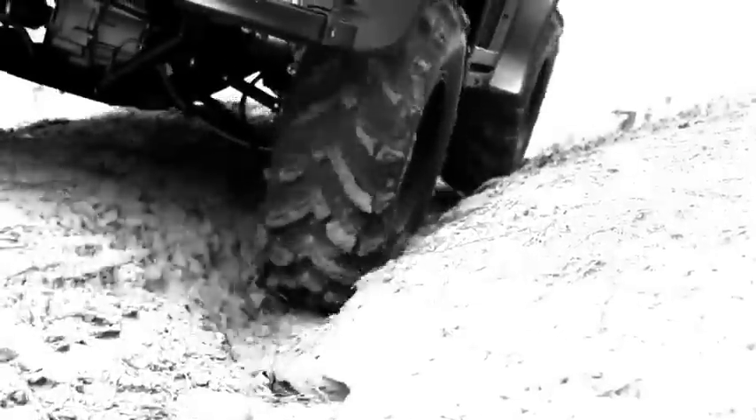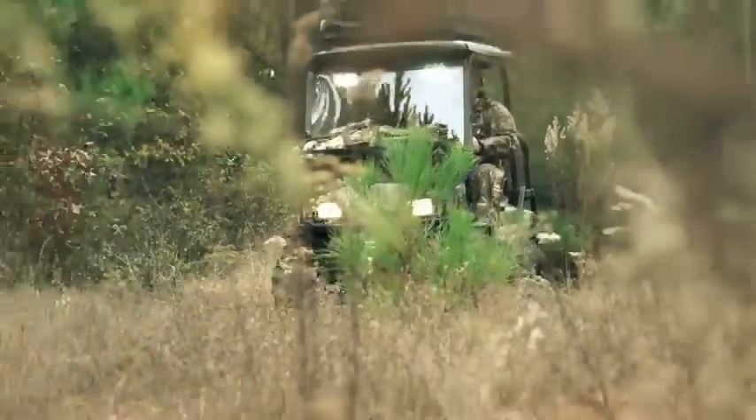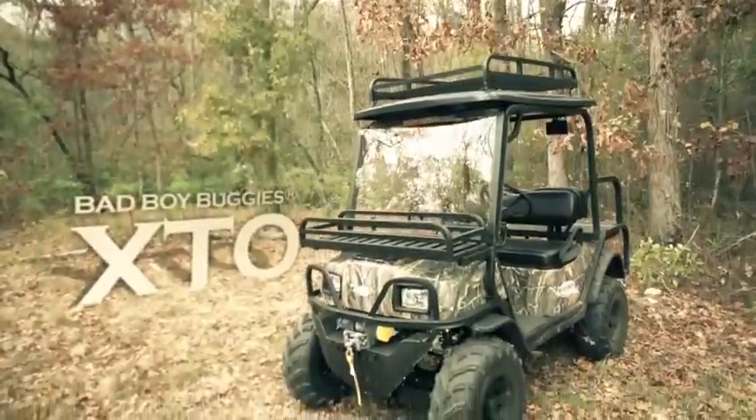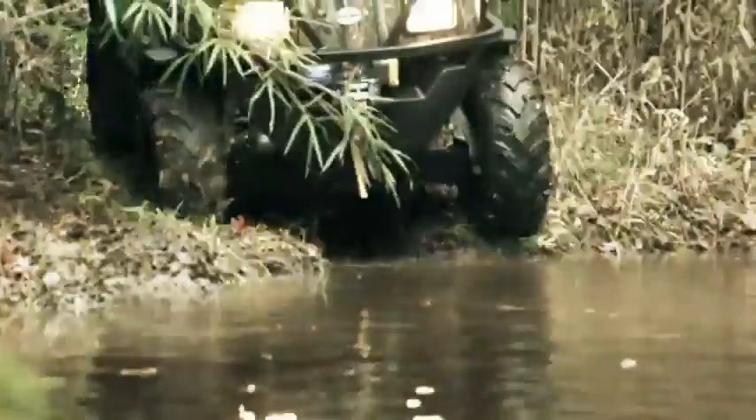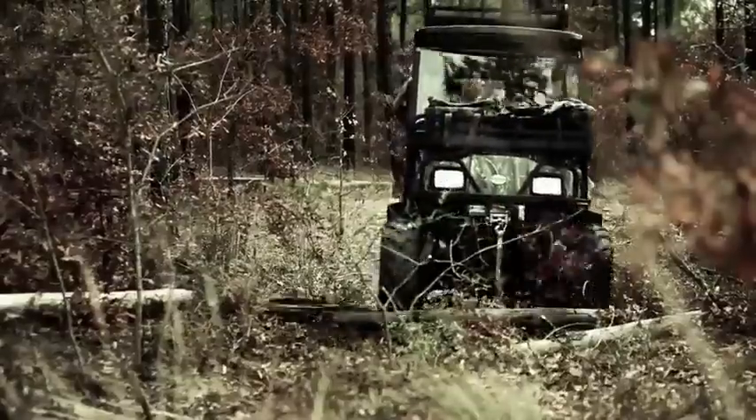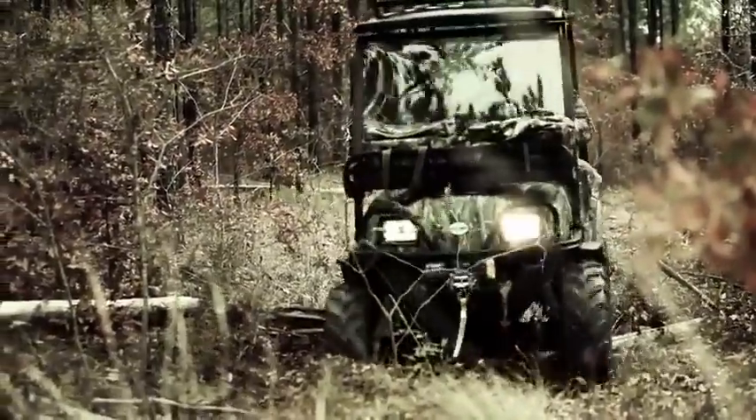If extreme off-road performance and silent operation are what you demand, look no further than the Bad Boy Buggies XTO. This full-time four-wheel drive beast boasts two 48-volt motors to give you the power and torque to power through the toughest territory.